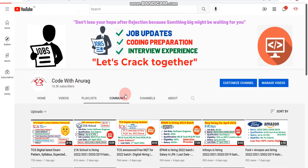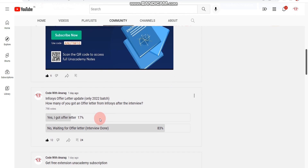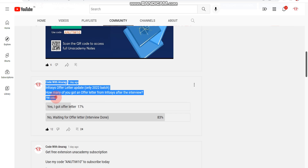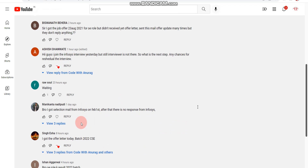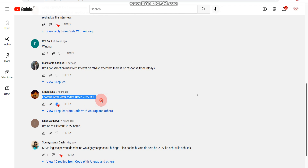Now let me discuss one more thing. If you go to my channel's Community tab and scroll, you'll find a survey I created yesterday. The question was: 'Infosys offer letter update — 2022 batch only: how many of you got an offer letter from Infosys after the interview?' Out of 798 candidates who participated, 17 percent received their offer letter and 83 percent are still waiting. In the poll comments, one candidate named Isha confirmed she got her offer letter today — 22nd March — and she is from the 2022 passout batch.